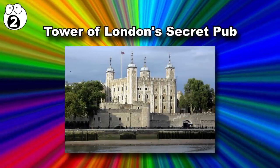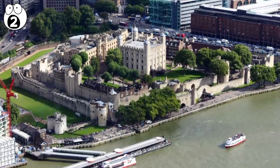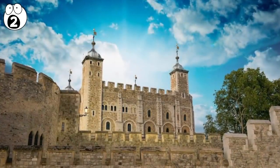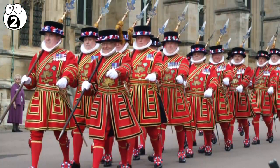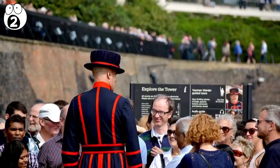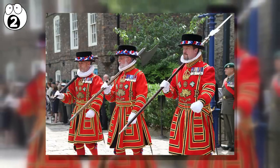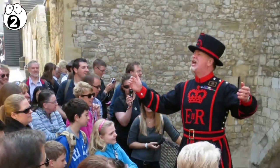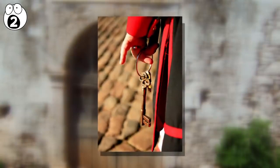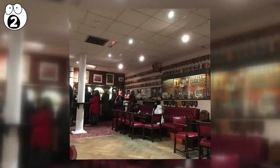Number 2: Tower of London Secret Pub. The Tower of London isn't actually a tower, but a 900-year-old castle that has historically been used as a fortress and even a hideout for gangsters. Today, it's the home of the Yeoman Warders, or Beefeaters — the red-garbed ceremonial guardians of the castle. Many people don't know they live inside the castle grounds with their families. To serve the Yeoman warders and their kin, there's a secret pub hidden somewhere on the grounds. It's open to the public only by invitation, so you can't just show up, wink at a guard, and get directions.